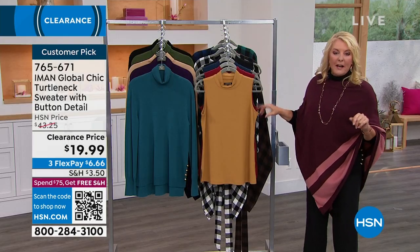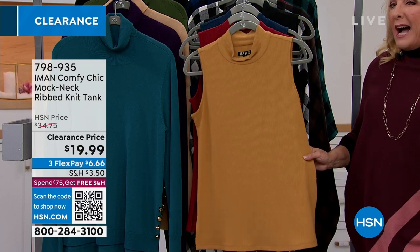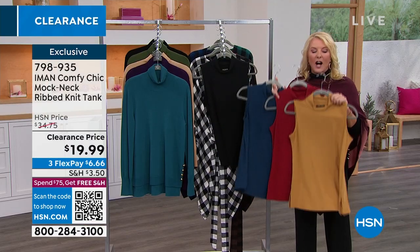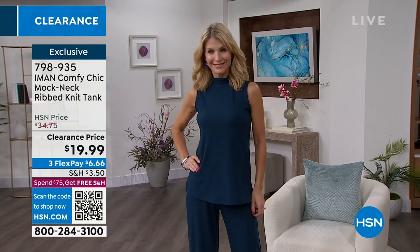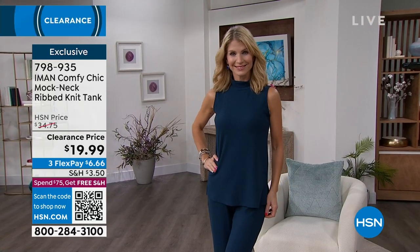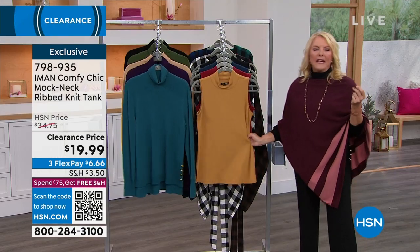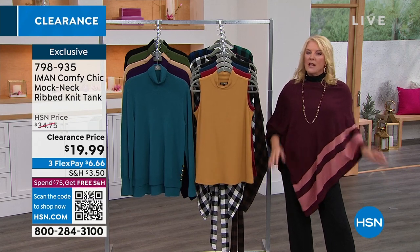We've also got sleeveless turtlenecks, which are great if you don't want a lot of extra bulk when putting layers on but don't want all the bulk in the arm. I think these transition into the spring and chilly summer evenings really, really well. I've got four options available on these — also clearance for under $20. A lot of us don't like a lot of bulk under blazers, cardigans, jackets, or coats. It gives you the look of a turtleneck without all the arm bulk. It's more wearable — you can easily wear it through spring and on those chilly summer nights with a cute pair of Bermuda shorts.